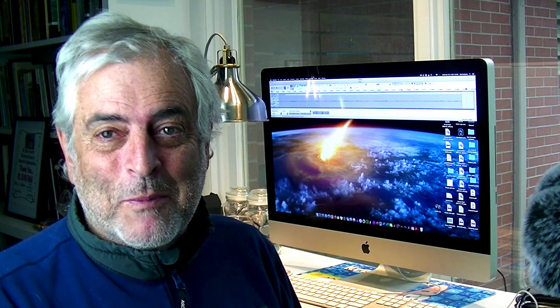After the Cryogenian glaciation ended and the ice melted, enough carbon dioxide built up to warm the Earth again. With that warm environment, new life forms appeared. We already had prokaryotes and Grypania, and now a cluster of other animals would emerge — the Ediacaran organisms — which will be covered in the next presentation.